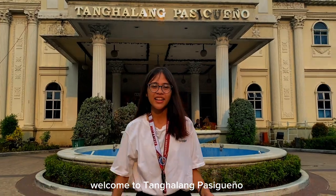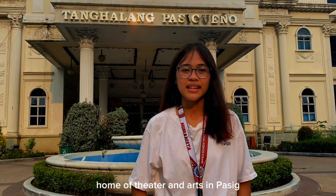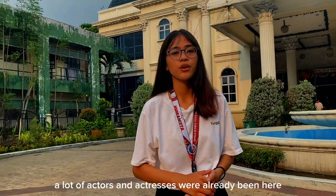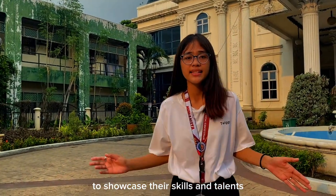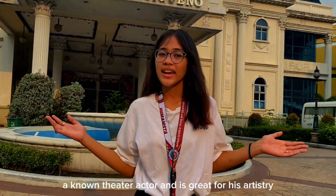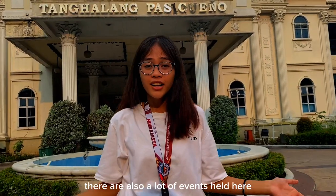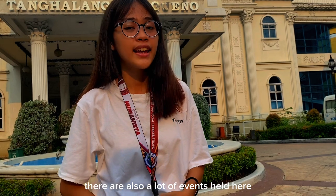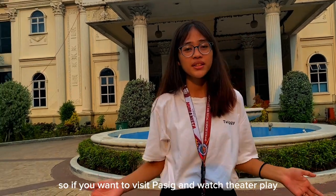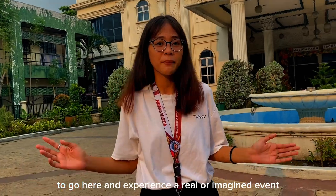Welcome to Tanghalang Pasigueño — home of theatre and arts in Pasig. It is a prime venue in Pasig. A lot of actors and actresses have already been here to showcase their skills and talents in theatre and arts, like Mr. Vince Tañada, a known theatre actor great for his artistry in the field of theatre. There are also a lot of events held here such as Pilipinas, Catalán, and Indiana Pasig. So if you want to visit Pasig and watch a theatre play, do not miss the chance to go here and experience a real or imagined event.